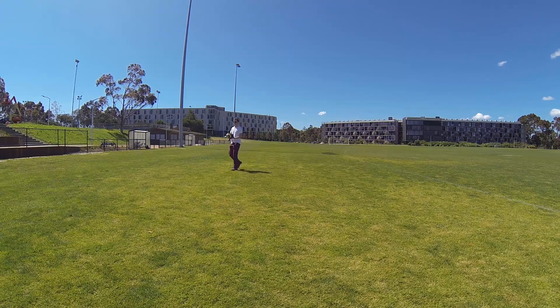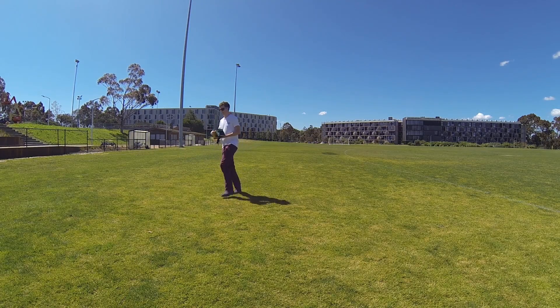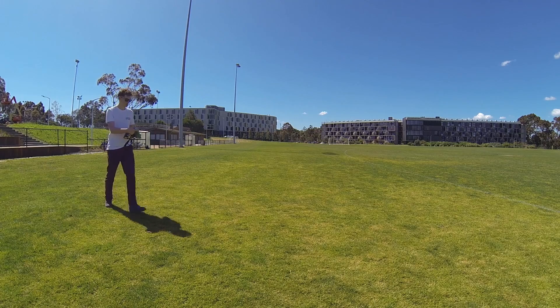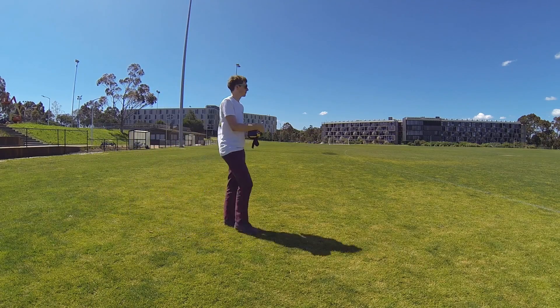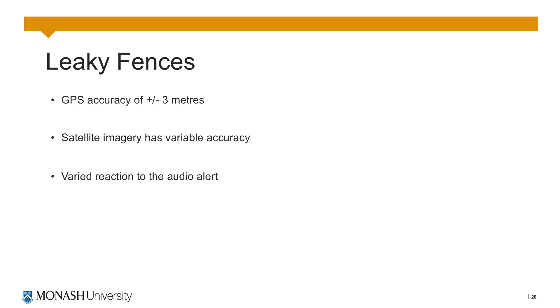In footage showing the collar exiting the boundary, the fence had been set up to follow the white line using the satellite image on the website. It's not until 2 to 3 metres after the line that the audio alert is produced. This leakiness of the fence is difficult to prevent due to the GPS's plus or minus 3 metre accuracy as well as the varying accuracy of satellite imagery. Additionally, livestock may have varying levels of tolerance to the noise with different animals progressing further despite the alert than others.